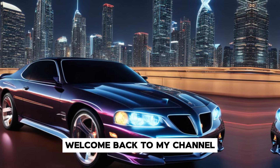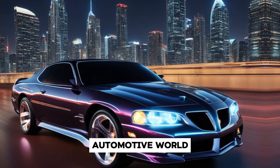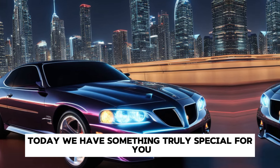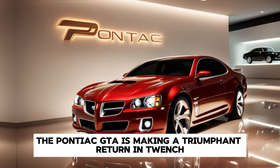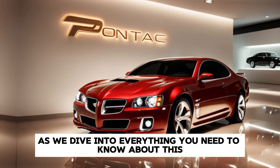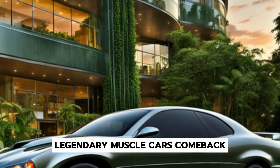Hey everyone, welcome back to my channel where we bring you the latest and greatest from the automotive world. Today we have something truly special for you. After years of rumors and anticipation, the Pontiac GTO is making a triumphant return in 2025. Buckle up as we dive into everything you need to know about this legendary muscle car's comeback.